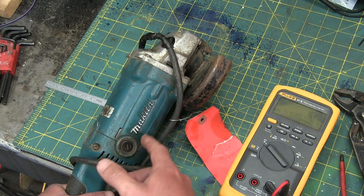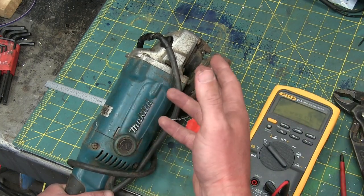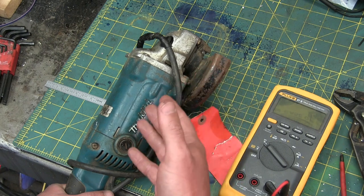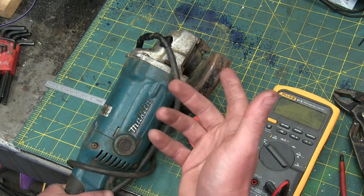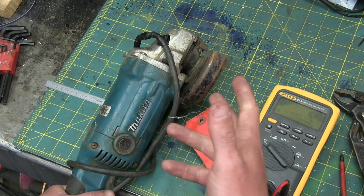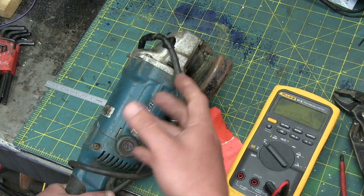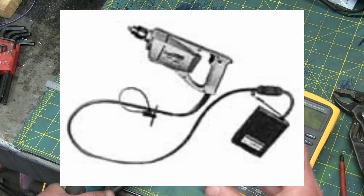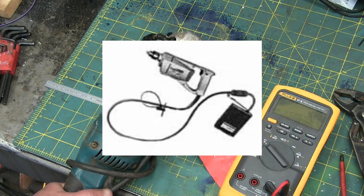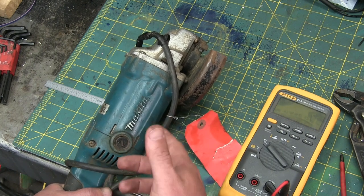Makita has been managed essentially by the same progression of people for the last 100 years — 1915, something like that. Incorporated in 1938, and they built the first cordless drill — well, not actually cordless, battery-powered — because essentially it was just a drill with a battery pack on the end. But 1969, first battery-powered drill. They've been around a long time. I've never had any troubles whatsoever with any Makita tools.